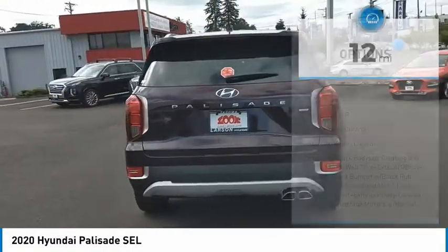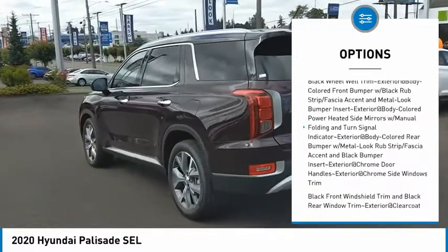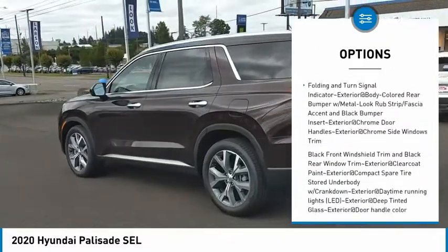Here are some of this vehicle's great options: clock, brake assist, tachometer, hill descent control, steering wheel controls. Come see the car for yourself.